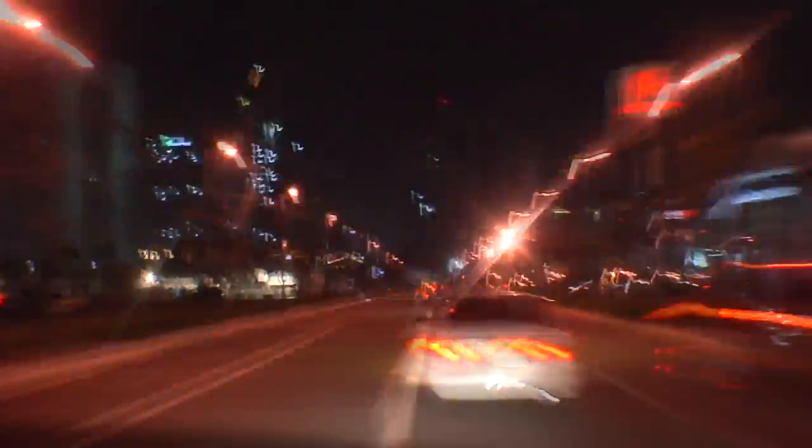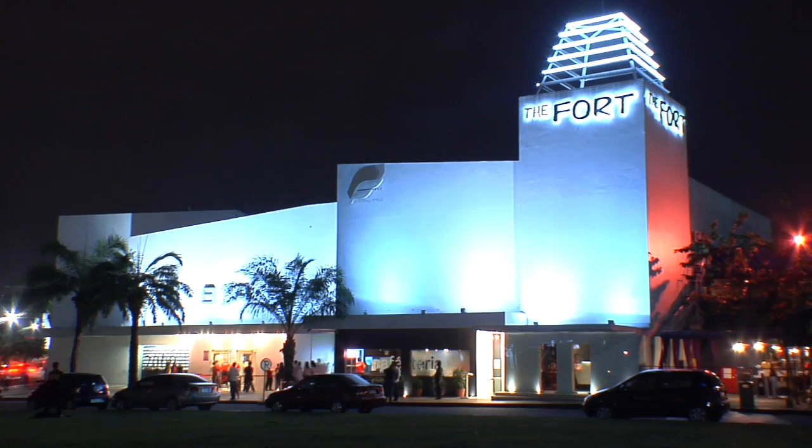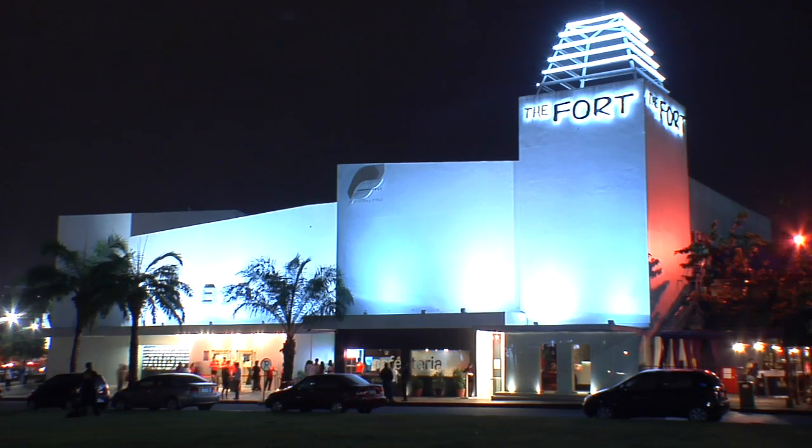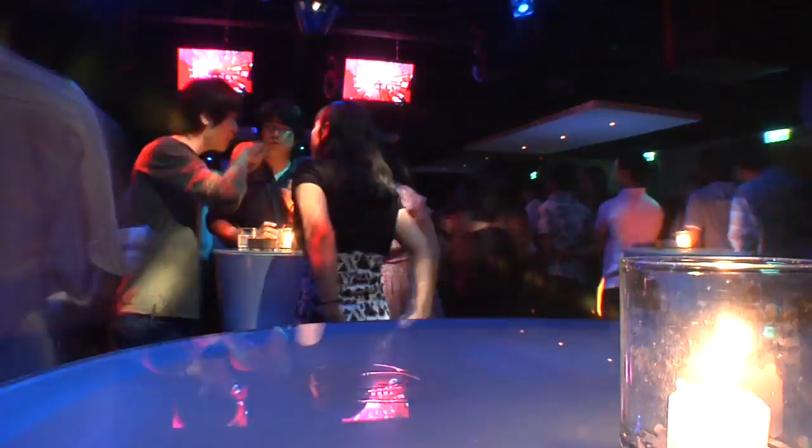In a sleek development called The Fort, located where the former US military base once stood, we find Manila's hottest nightclub — well, at least for the moment. Pass through a formal-looking entrance and discover The Embassy, with its spacious, colourful main floor, swirling pools of lights, monitors and gilded walls. You might even see a celestial being or two.